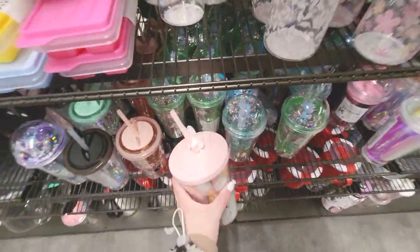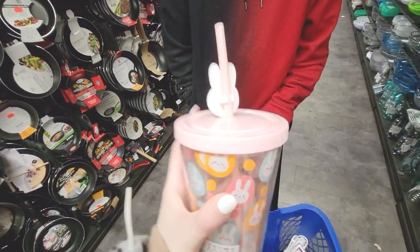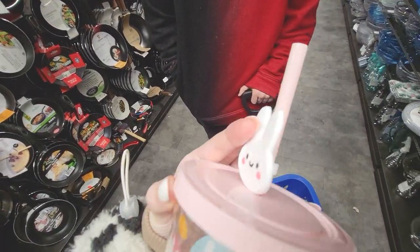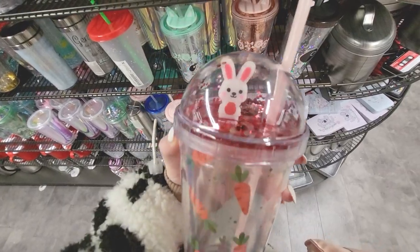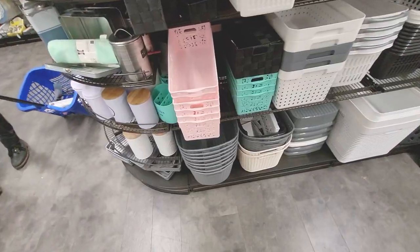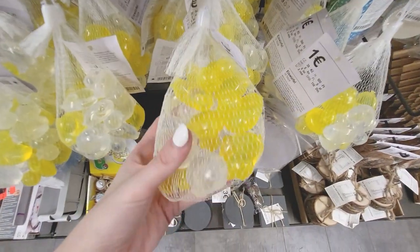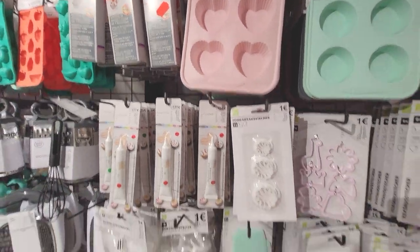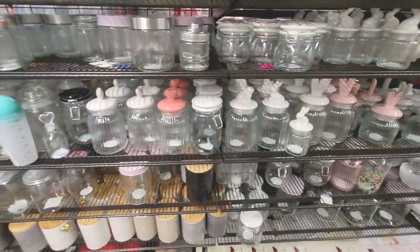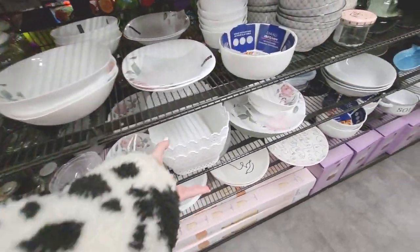I wanted something small but not too small, tall but not too tall — it was very difficult, I'm very specific. I found a cute cup which I tried to convince my boyfriend I needed because it's cute. It has a little bunny on the front and bunnies on the side — I love Easter! They also had another one I attempted to pick up. I really use these cups all the time, so it's not really hoarding. They also had a lot of cute storage baskets with lace prints, and I ended up getting one for my eggs because I wanted an egg basket.